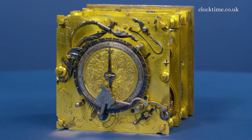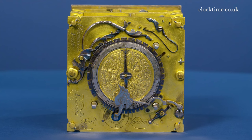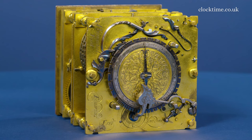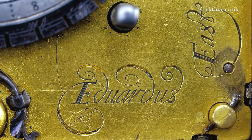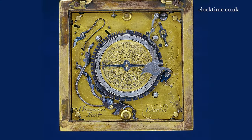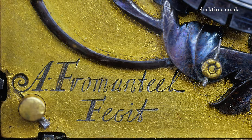Now we've opened up the bottom of the clock, we can actually see the engraving. Here's Eduardus East Londini, and the majority of the engraving is gilded with gold. Whereas on this corner here, almost squeezed in as an afterthought, we've got A. Ahasuerus Fromenteel Facit — and there's no gilding in that at all. So it was added later.